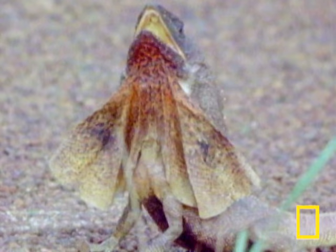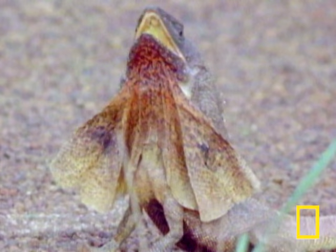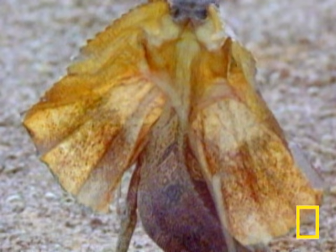Northern Australia is a hotbed of exotic animals, including the frilled lizard. The frill is that rough-like collar it uses to bluff its enemies like feral cats.